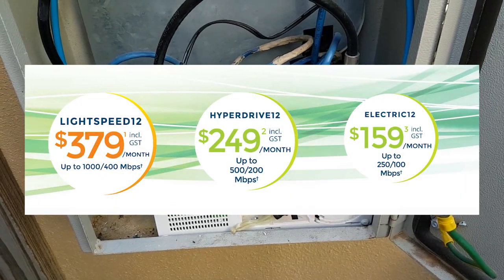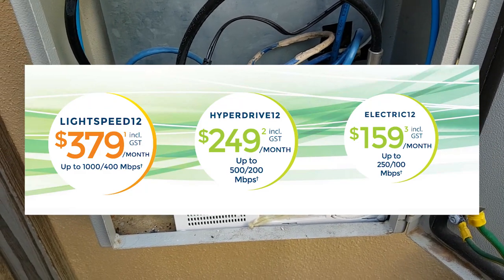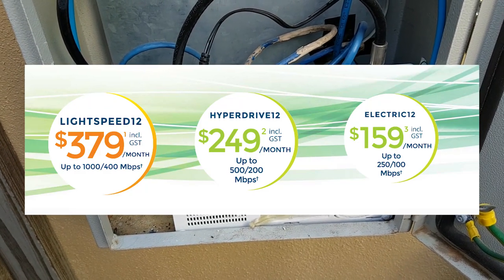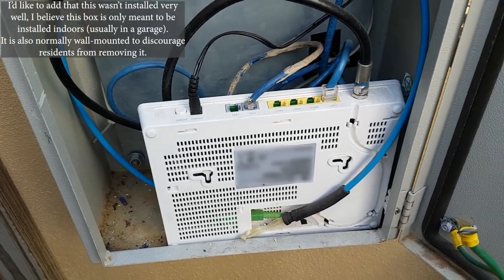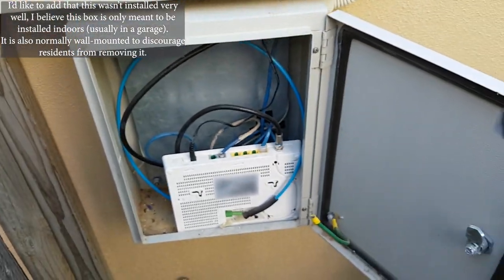It's even possible to get gigabit internet here, although it is currently ridiculously expensive and only available from specific ISPs. 10 gigabit is also theoretically supported, but an upgraded ONT would be required for that.